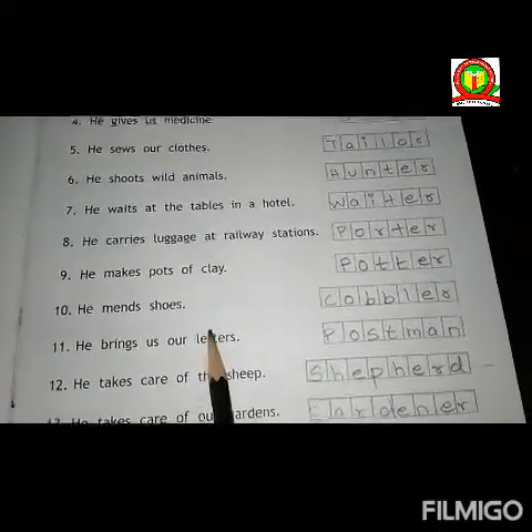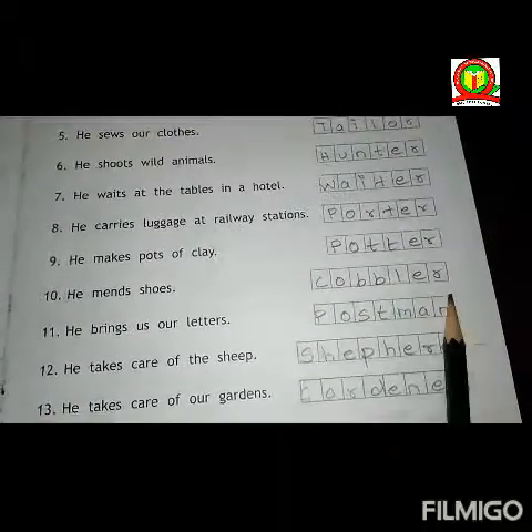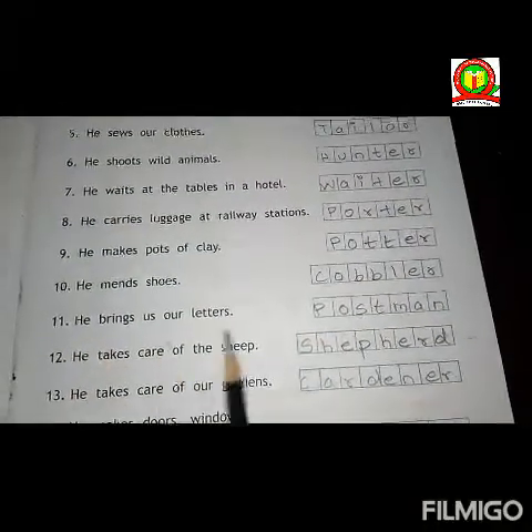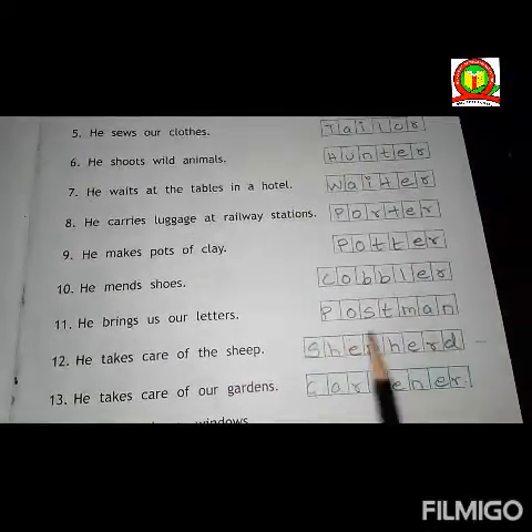Tenth one, he makes shoes. Answer is cobbler. C-O-B-B-L-E-R. Cobbler. Eleventh one, he brings us our letters. Answer is postman. P-O-S-T-M-A-N. Postman.